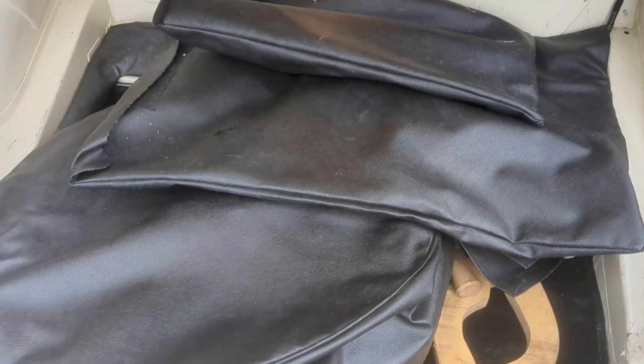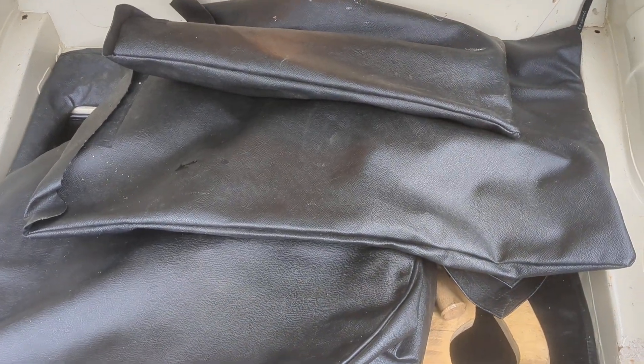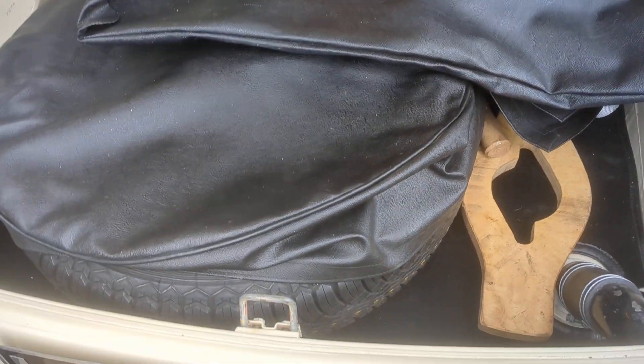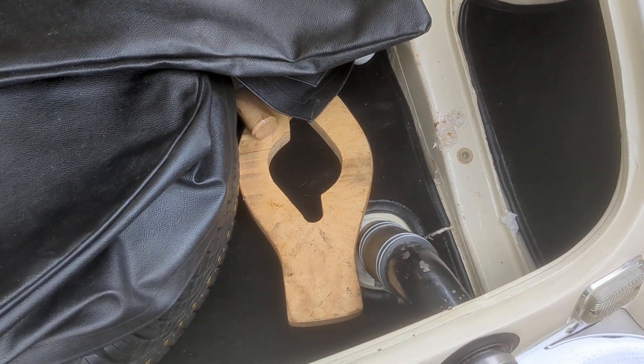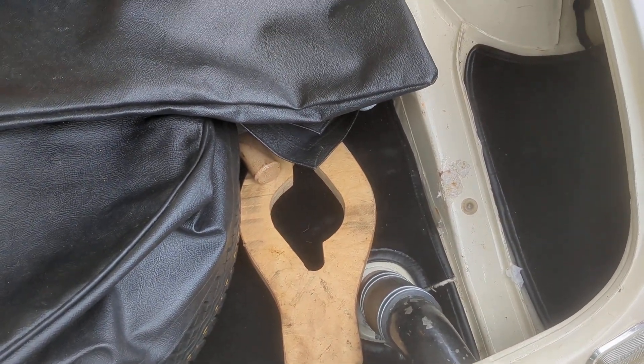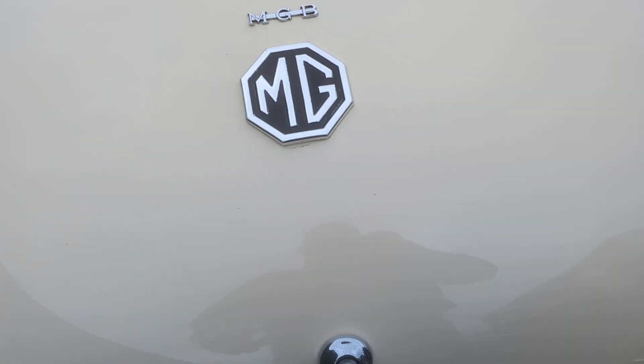In the boot we've got a jack, tonneau cover — short tonneau. Usefully, the tool to help get the wheel spinners off. You can see there's a hide mallet there as well. All very clean and tidy.